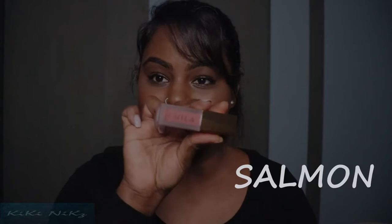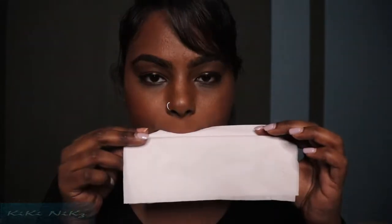The third shade is 'Salmon.' After application I'm giving it a minute or two to fully dry. Transfer test: no transfer at all — nothing. It passes the transfer-proof, kiss-proof, and all the proof tests.